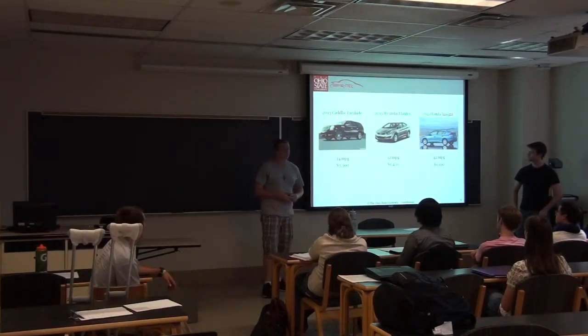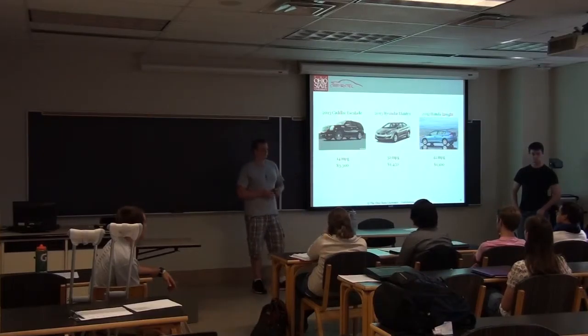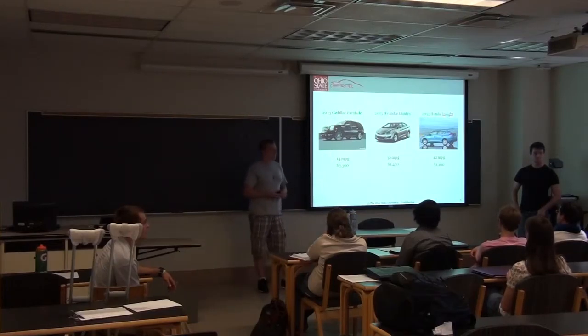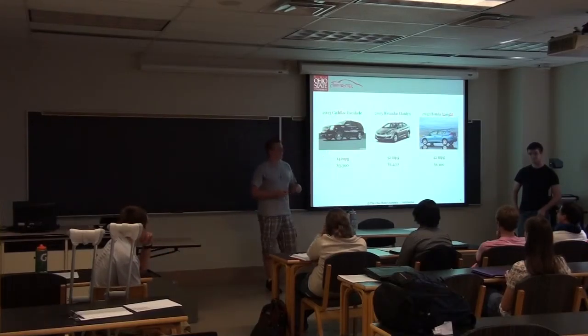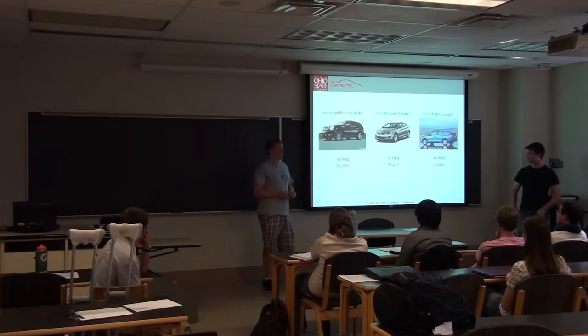The first one is bigger — yes, definitely a lot bigger. Is there anything else you might notice? The first one is less aerodynamic looking — that's very good. What about the Elantra and the Insight? The differences aren't so apparent. We can't tell right away just from looking at the car, because the differences in fuel efficiency are inside the car — whatever is happening under the hood is causing it to get a higher MPG.